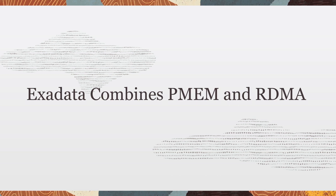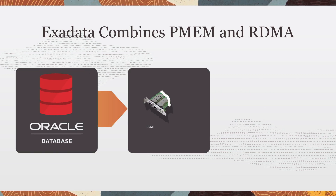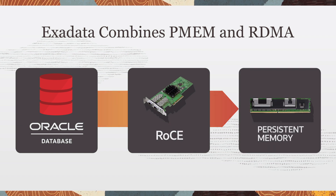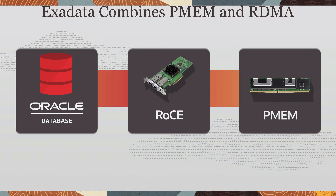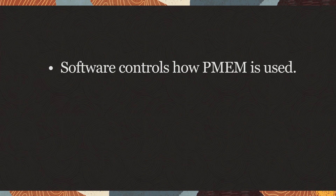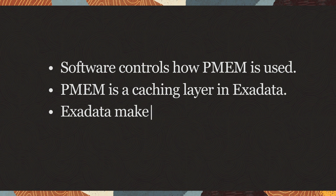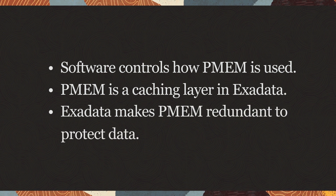Oracle Database uses remote direct memory access over Converged Ethernet, or RoCE, to access data cached in Intel Optane Persistent Memory, or PMEM, on the storage side of Exadata. Oracle software controls how PMEM is used. Software uses PMEM as a storage-side cache, and software makes PMEM redundant to protect data.